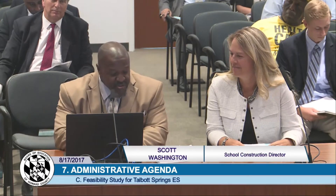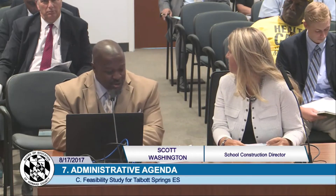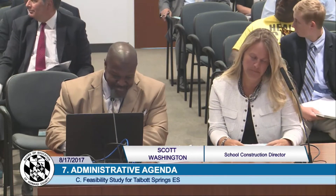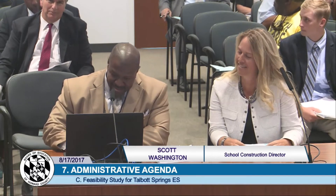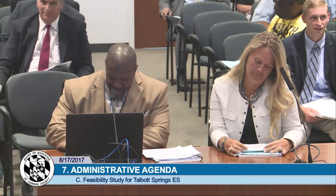All right. Good evening. Tonight we present the feasibility study for Talbot Springs Elementary School. I'm Scott Washington, director of school construction, and with me is Ms. Rodden Toff, principal of TCA Architects, Dan Lubley, our manager of designer of pre-construction services, and Ms. Thompson is back there in the back as well, the principal of Talbot Springs. No, no, she is very circumspect.